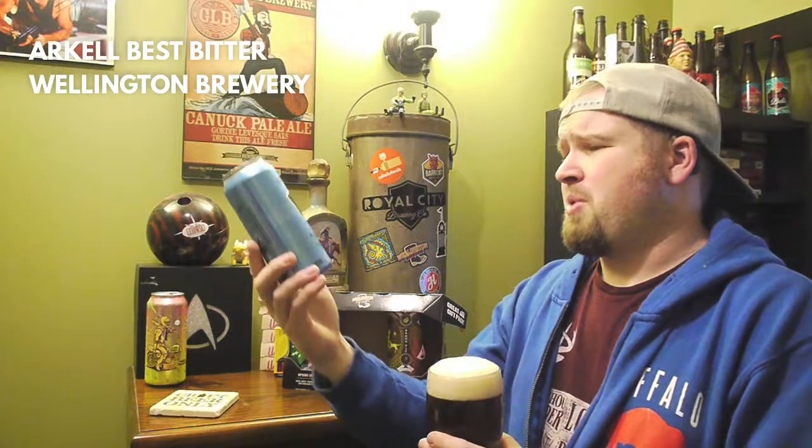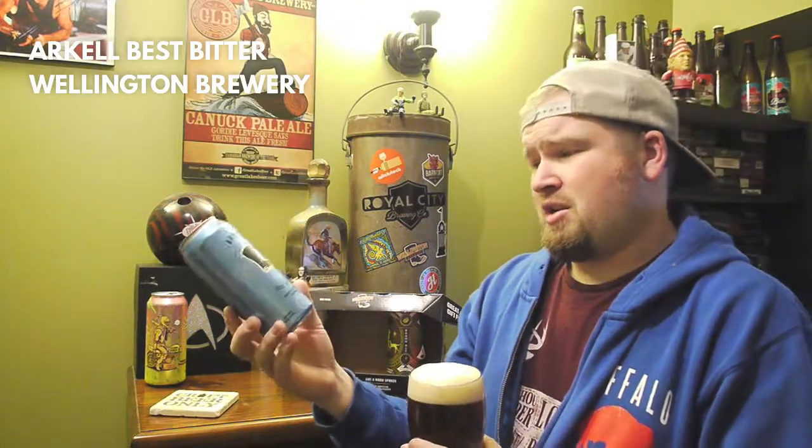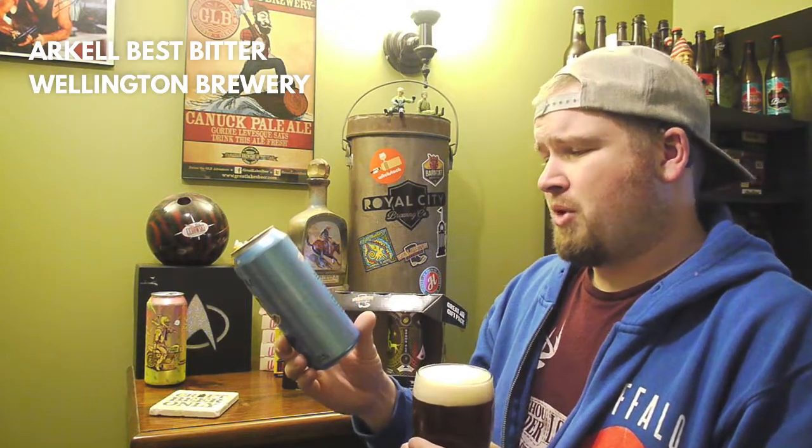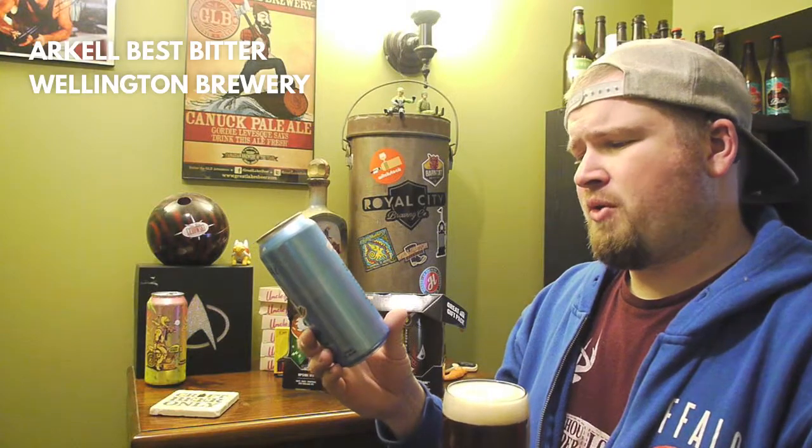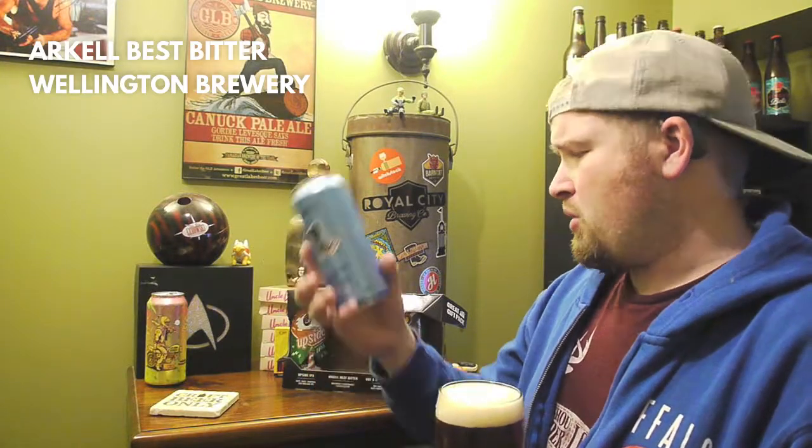So this is Artel Best Bitter. This is 4%. It's a light beer, smooth, well-balanced, and flexible. First brewed in 1985, Artel Best Bitter is an amber session ale with a mild, small body, with a floral hop profile. With only 4%, it's the perfect session ale for any occasion.